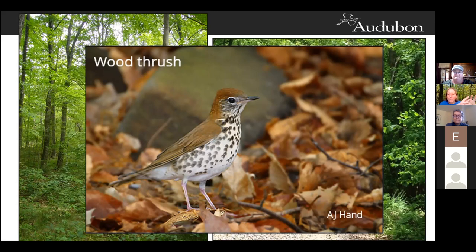Both the wood thrush and the pileated woodpecker can do okay in neighborhoods that have houses but have large lots, so if you have a house but then a good amount of woods between that house and the next, wood thrush can actually do okay in that sort of neighborhood. Same thing with the pileated woodpecker — they need big trees and a lot of woods, but if there are a few houses interspersed they can manage in that sort of habitat too.